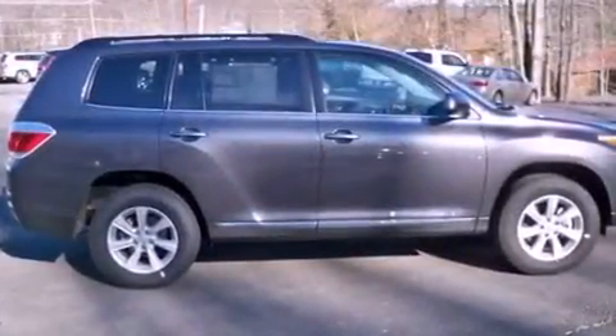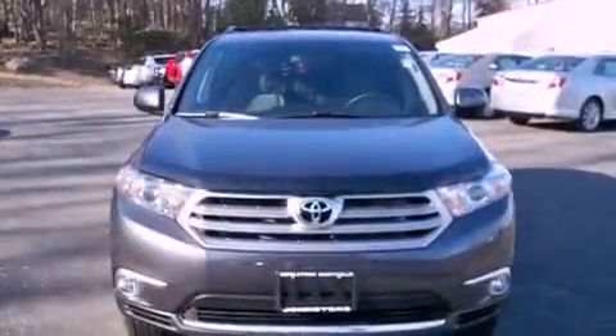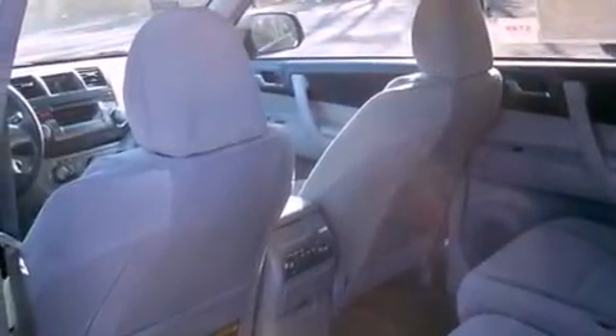Air conditioning, cruise control, full power accessories, a CD player, a passenger side vanity mirror, an engine immobilizer theft deterrent system, privacy glass, an anti-lock braking system, a rear window defroster, and a rear spoiler.